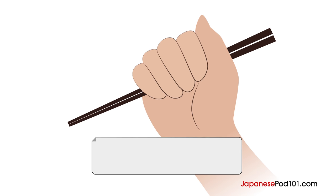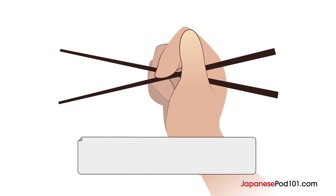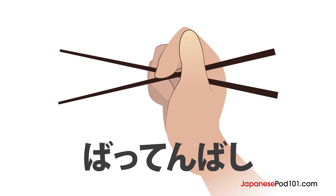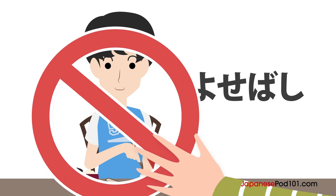You don't hold them like this — this is called Nigiribashi. This is another bad way of holding them, called Battenbashi. Now you can hold chopsticks properly, but it's not enough. There are other bad manners to avoid. The first one is Yosebashi, which is pulling a plate towards yourself with your chopsticks, as Taiji did in the video. The next one is Awasebashi, which is when you touch your chopsticks to another person's chopsticks to pass and receive food.